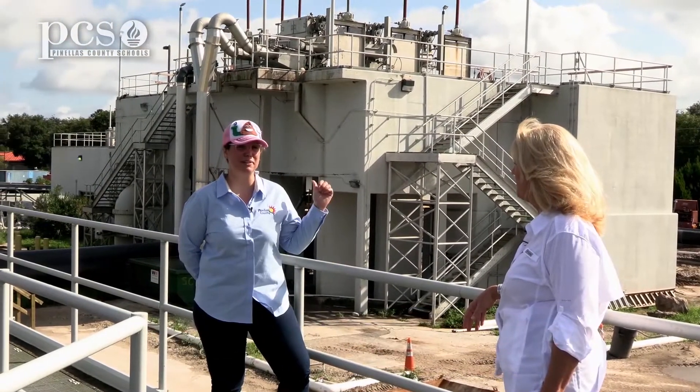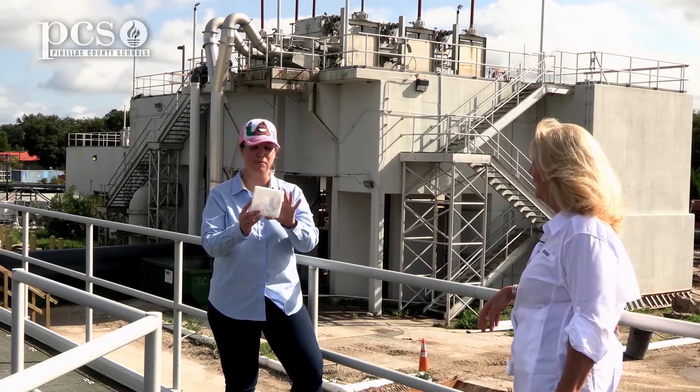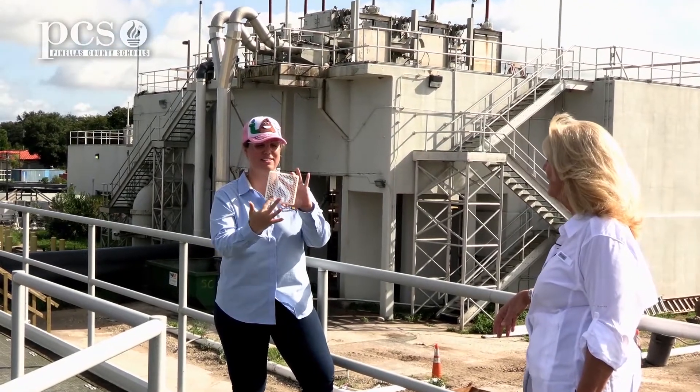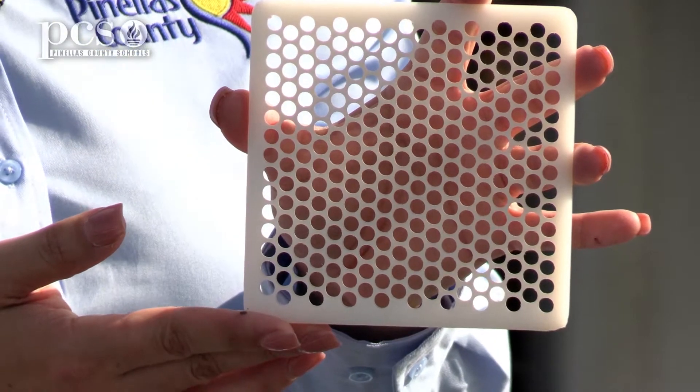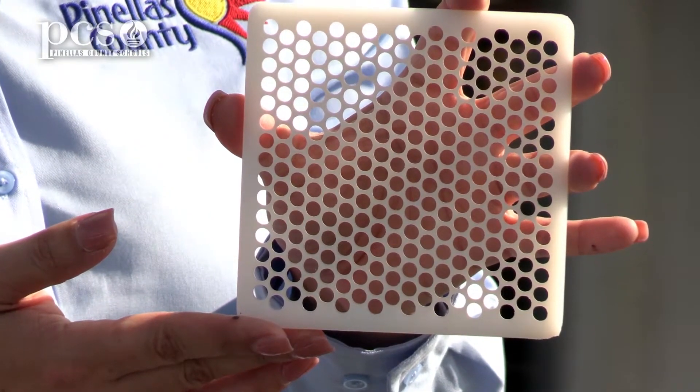To do that we put it through what we call a bar screen, and you can see the size of these holes — they're actually pretty big. So all the trash is going to get captured on the screen. Things like floss, hopefully, those floss picks...